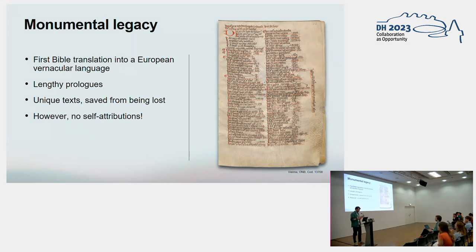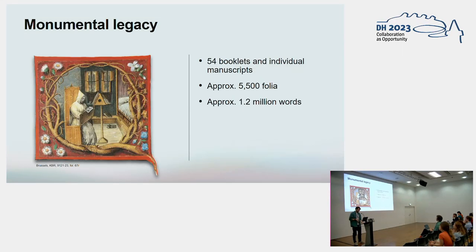However, and this is very intriguing, never do these texts contain a self-attribution. So we rarely get to know the actual names of the scribes or the people translating these texts. It's almost as if these monks on purpose tried to remain invisible, nameless. The manuscripts that survive from this monastery are also very impressive by the numbers. The material legacy of this monastery is very large, and for this period in time in the Low Countries, there is no similar production center that even comes close in terms of scribal output. For the period of 1350 up until 1400, this monastery is credited with producing 54 manuscript booklets and full manuscripts. Collectively, all these texts amount to approximately 5,500 folia, or roughly 1.2 million words.